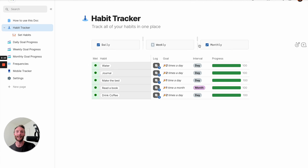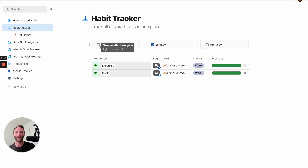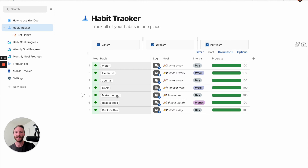Some other really cool aspects of this page are these easy filters. Let's say you don't want to see any of your weekly or monthly habits - you can just see your day, or your week, or just your weeks. You can quickly customize what you want to see and go into it that way.